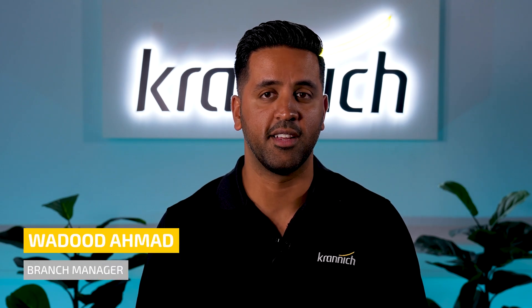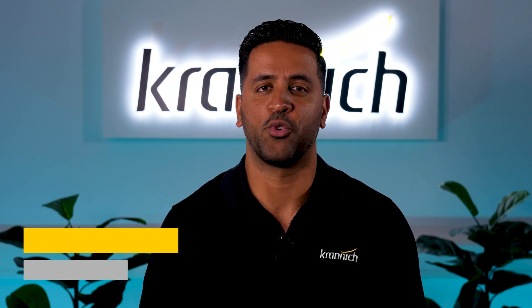Hi, I'm Wadud Ahmad. I'm the country manager for Kronix Solar in South Africa. Today I want to give you a short excursion of what Tier 1 listing actually means. I'm sure you must have heard the term Tier 1 many many times before. So let's just start.